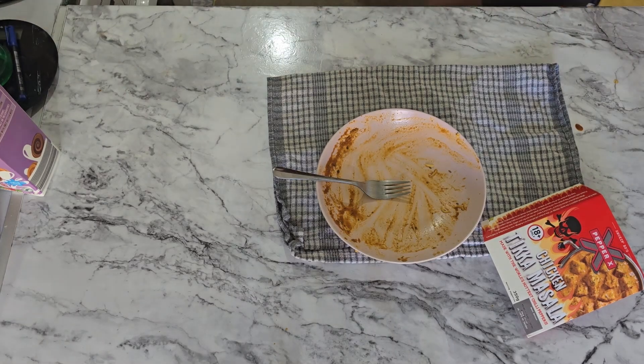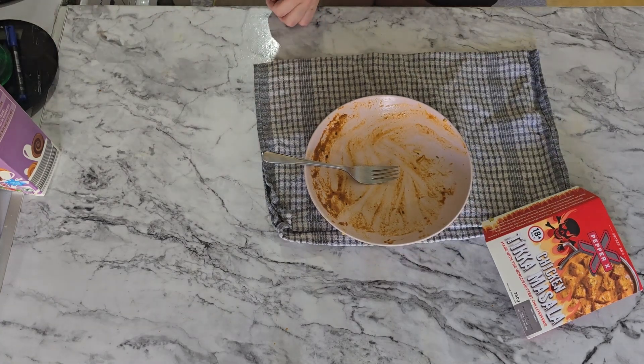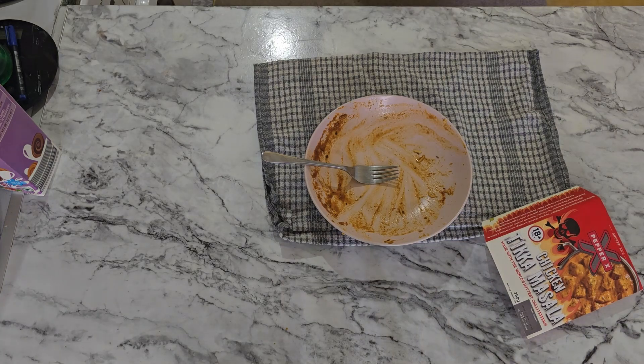Just pacing back and forth in the kitchen. I've put some wet wipes in the fridge. That is mostly just the back of my throat, and the pain is the heat. Oh, this is a different video.